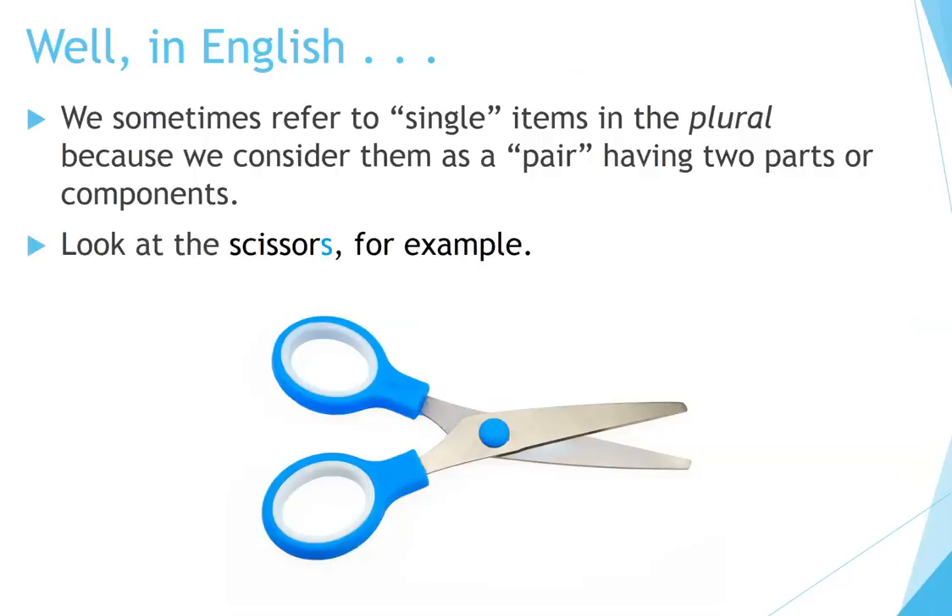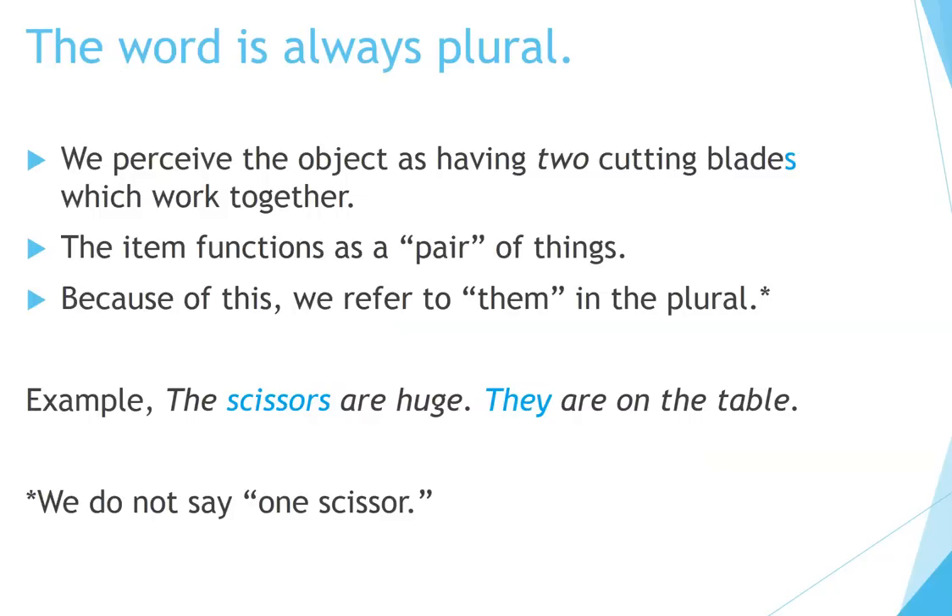Well, in English we sometimes refer to single items in the plural because we consider them as a pair having two parts or components. Look at the scissors, for example. The word is always plural. We perceive the object as having two cutting blades which work together. The item functions as a pair of things. Because of this, we refer to them in the plural.